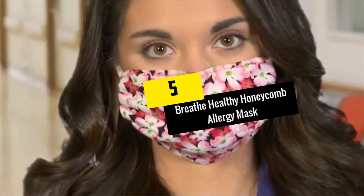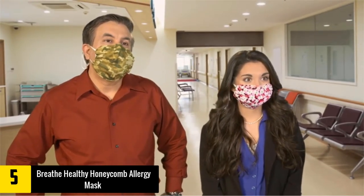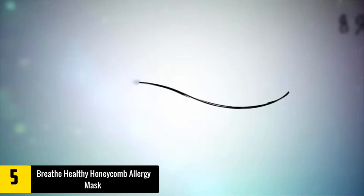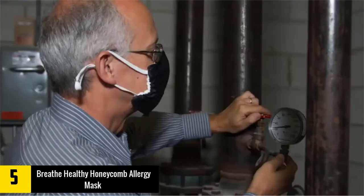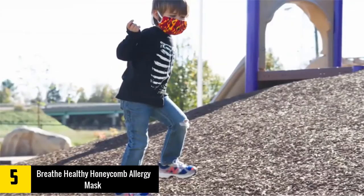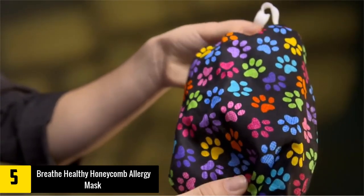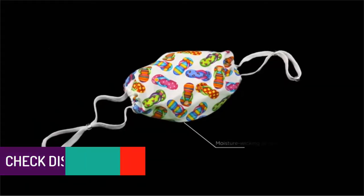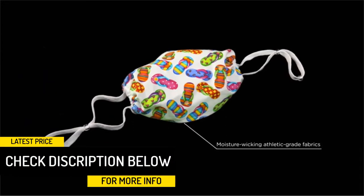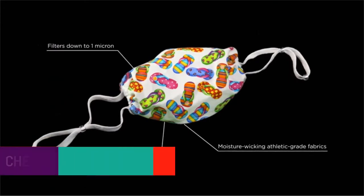Starting at number 5, we have the Breathe Healthy Honeycomb Allergy Mask. Are you looking for a really comfortable allergy or asthma mask? The Honeycomb Beige Allergy Mask from Breathe Healthy is most likely to give you 100% satisfaction. This brand makes masks that focus on providing respiratory protection in a comfortable manner. The high comfort level makes it effective for daily use and encourages those not fond of wearing allergy masks to wear one. This product also serves as an ecological and sustainable substitute for a disposable mask.